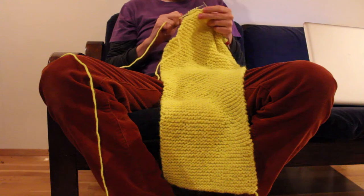This is a yellow knitted scarf. It's a piece of fashion, not art — although it was made by an artist.